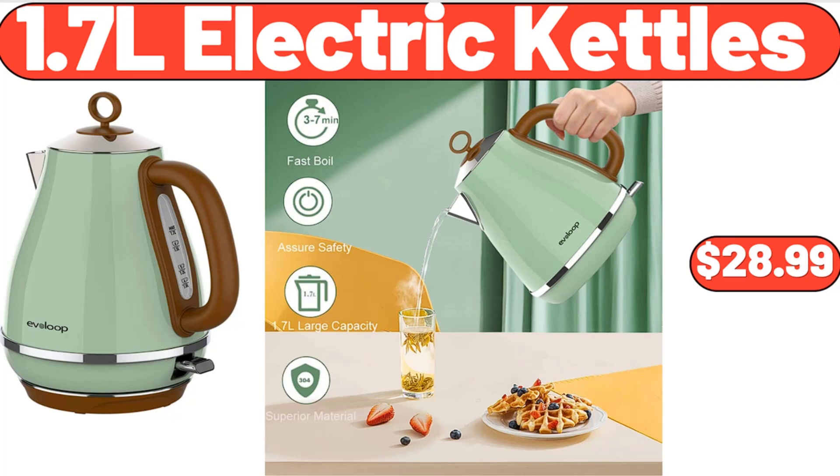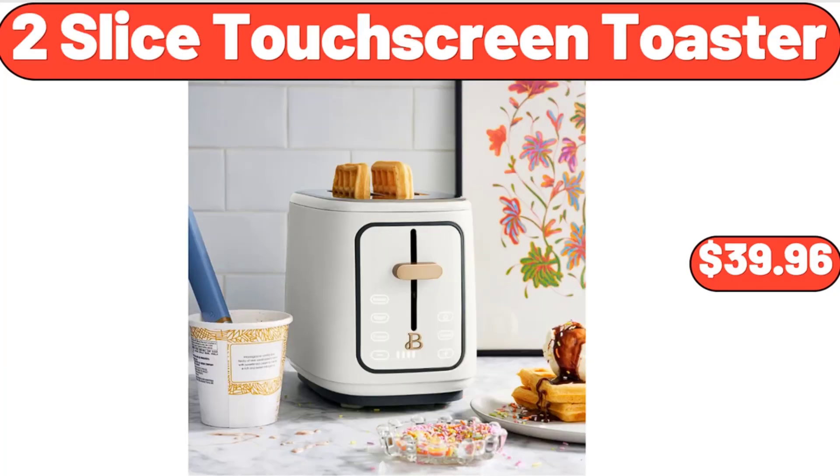1.7L Electric Kettle, $28.99. 2-Slice Touchscreen Toaster, $39.96.